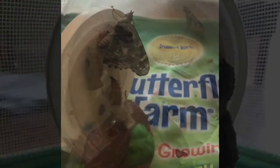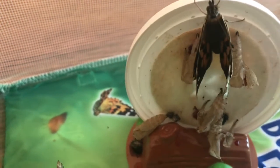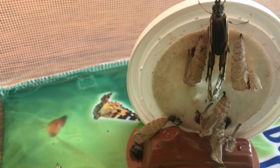Butterflies hatch out of the chrysalis after 7 to 10 days. Butterflies pump their wings slowly as they come out of their chrysalis.